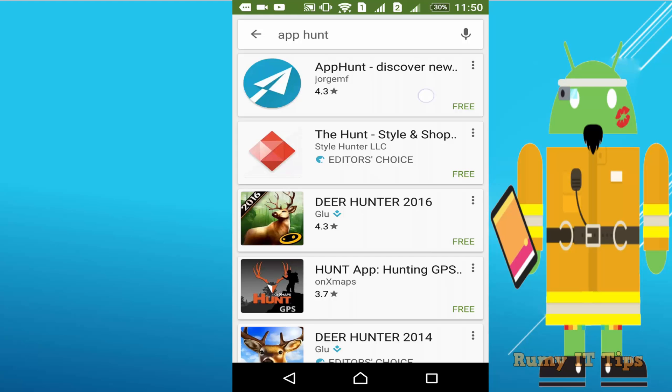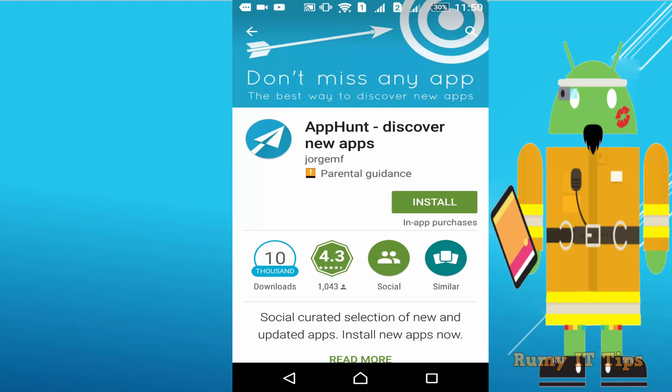It's easy — just search for App Hunt in your Google Play Store, tap install, and install it. With App Hunt you are easily able to discover new apps. Whenever a new app is coming, it appears in App Hunt, so you don't have to wait for anyone to inform you.